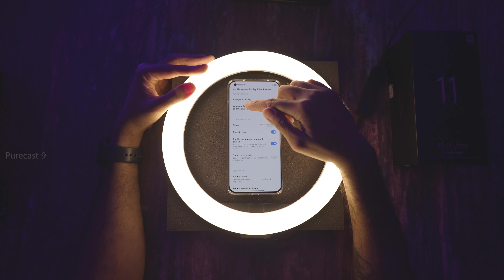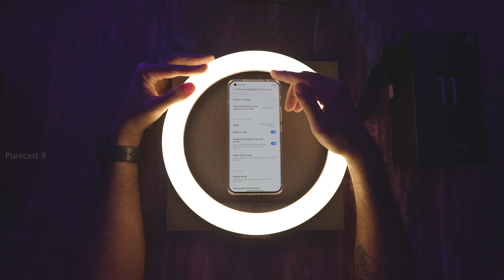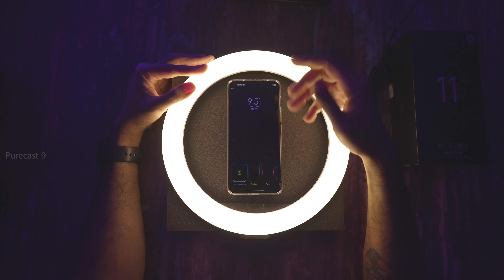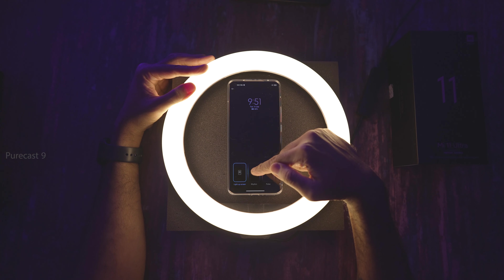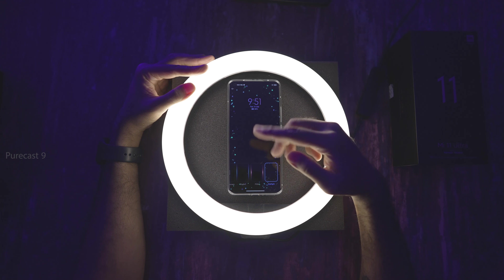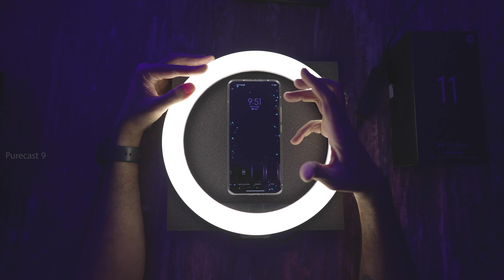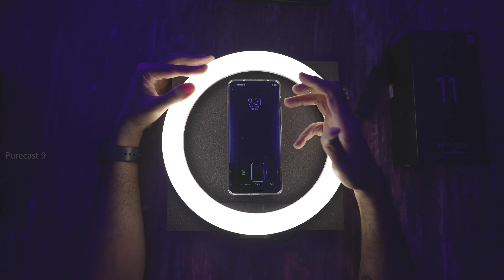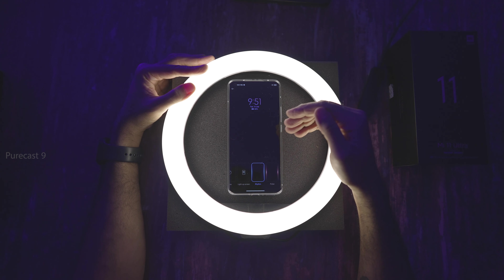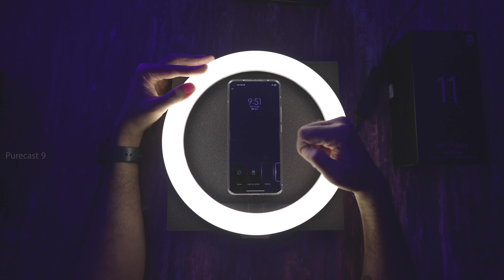Under Always On Display, when notifications come and the screen is off, you can choose what your phone does. I have it set to 'light up screen,' but there are cool effects like Rhythm and Pulse. If you don't want notification contents to show but still want to be notified, these effects are really cool — the phone lights up at the curved edges, so you can even see from the side that a notification has arrived.